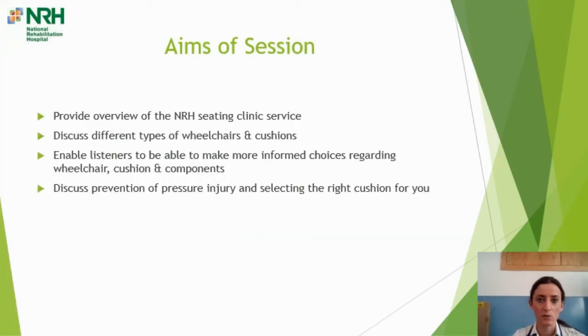Just to give you an overview of the aims of today's session: we're going to provide you with an insight into what we do in the National Rehab Hospital Seating Clinic Service, discuss different types of wheelchairs and cushions available and how to select the right one for you, enable listeners to make more informed choices regarding wheelchair cushions and components, and discuss prevention of pressure injury and how to select the right cushion.